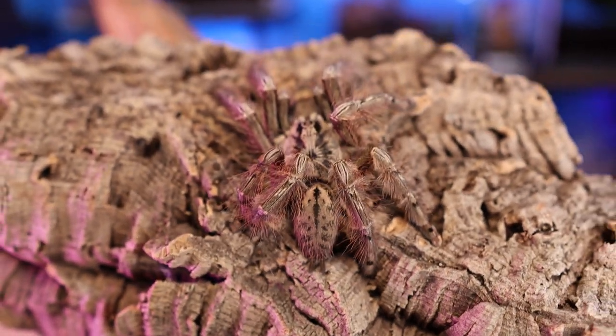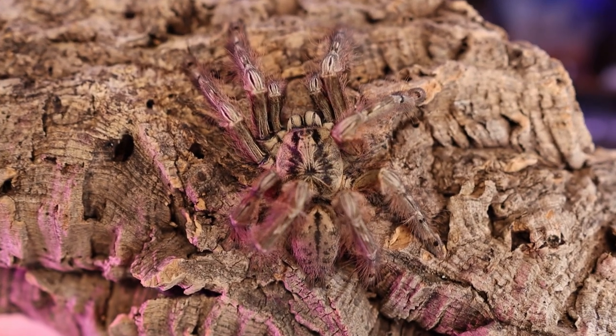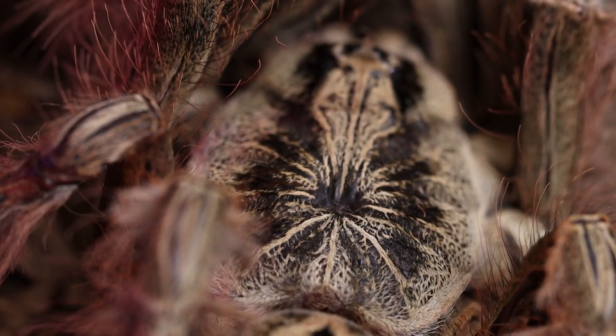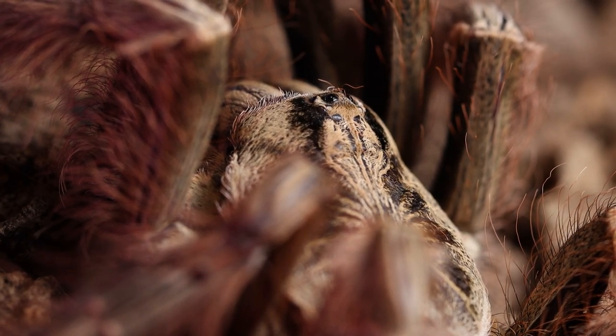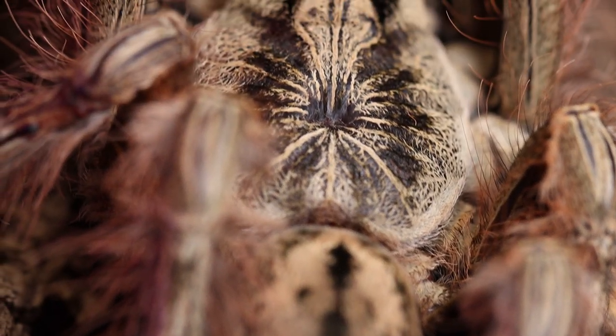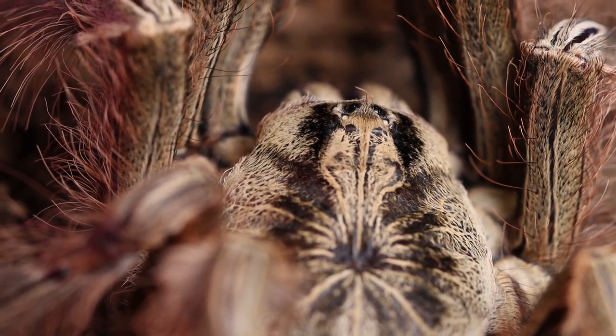Females of this species can reach leg spans of up to 6 inches and live 12 to 15 years. Males are quite leggy and can also reach 6-inch leg spans but will only live 3 to 5 years. They are an arboreal species preferring to make their homes in the hollows of trees, palms, and ferns. With their markings and coloration, they can blend in perfectly with the bark of a tree, making camouflage their primary line of defense for survival.